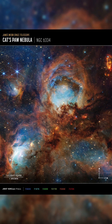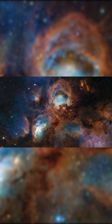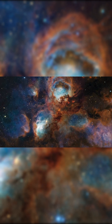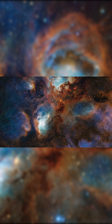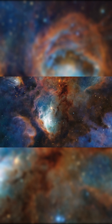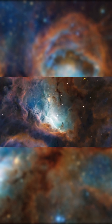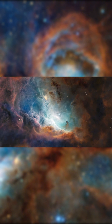Thanks to the incredible infrared vision of the NASA Webb Telescope, we're diving into one of the most detailed looks ever at the cosmic birthplace of stars. This glowing cloud is part of the Cat's Paw Nebula, a massive star-forming zone sculpted by gravity and radiation. Zooming into just a small slice of the nebula, Webb uncovers the raw chaos of stellar birth.